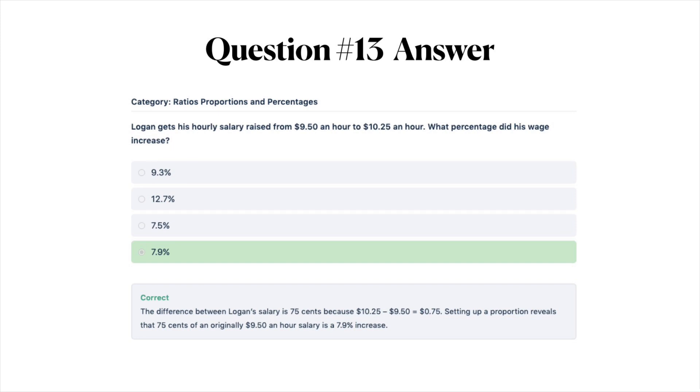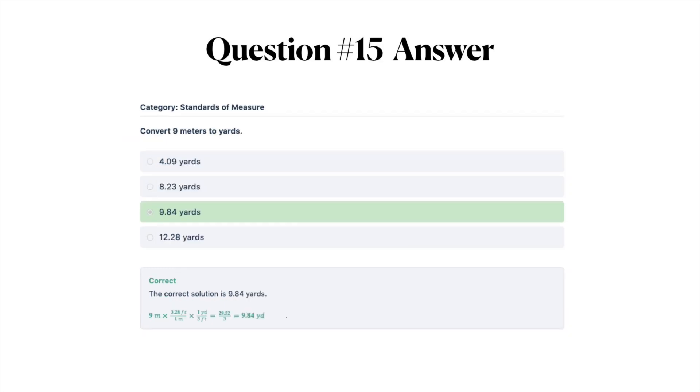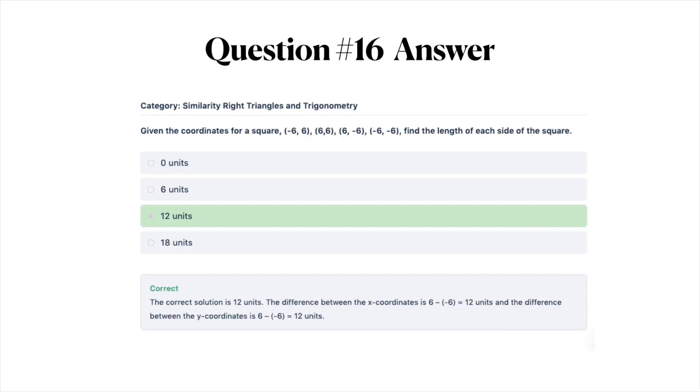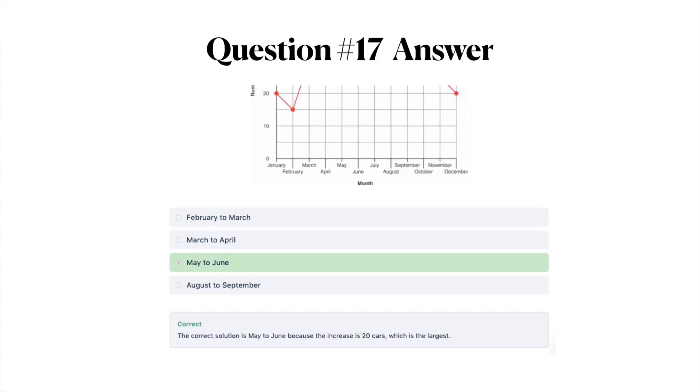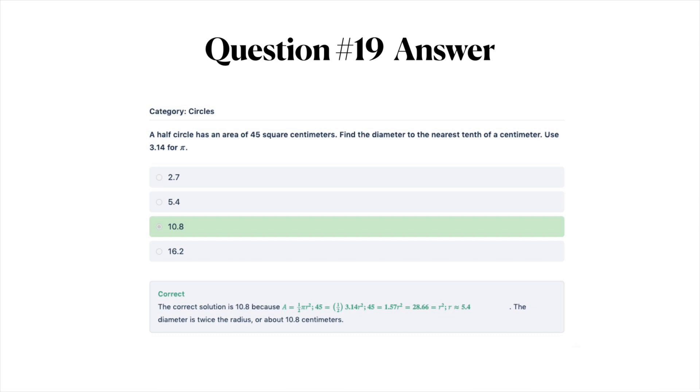Solving for X, the correct answer is C — 6. The correct answer for converting 9 meters to yards is C — 9.84. The correct answer for the square coordinates question is C — 12 units. For the line chart, the correct answer is C — May to June. For the dot plot question, the correct answer is D — less than half of the children like fish, rabbits, or birds. And finally, for the half-circle question, the correct answer is C — 10.8.